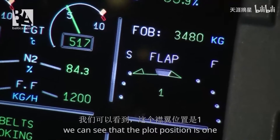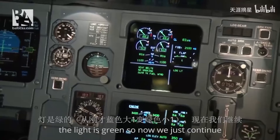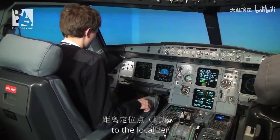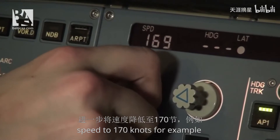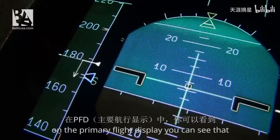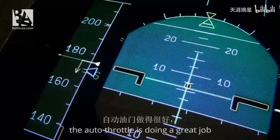We can see that the flap position is 1 and the light is green. Now we just continue. Currently we have about 7.5 miles to the localizer. In the meantime I will further reduce the speed to 170 knots. On the primary flight display you can see that the speed is already reducing — the auto throttle is doing a great job.